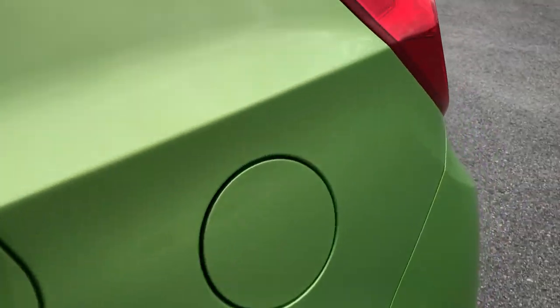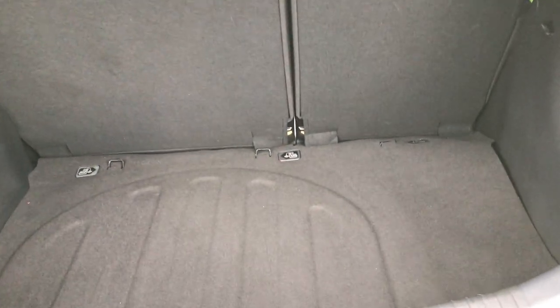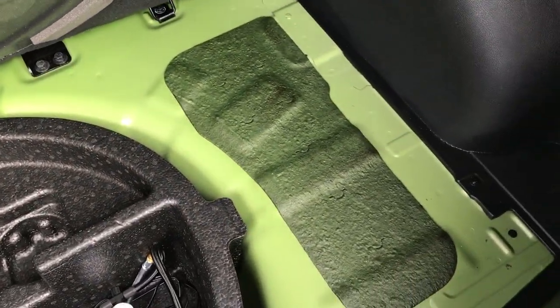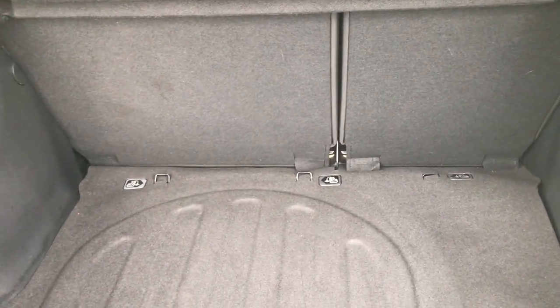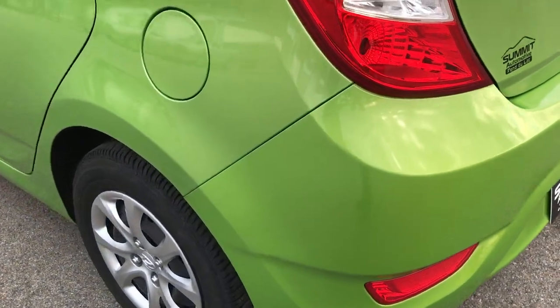Saving you time and money is what we are all about here at Summit Automotive. The back storage area is very, very clean. This one does have a tire inflator kit. It has a sun shade, which is a really nice feature — not only does it keep the sun out, it also keeps unwanted people out of sight and out of mind from your valuable possessions.